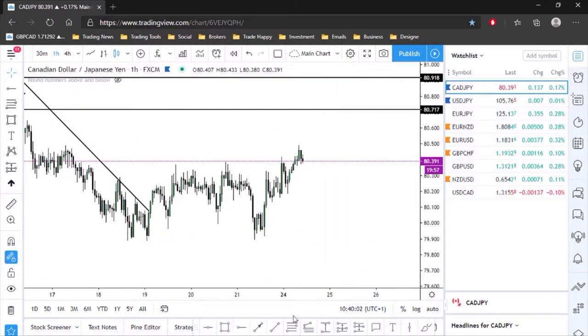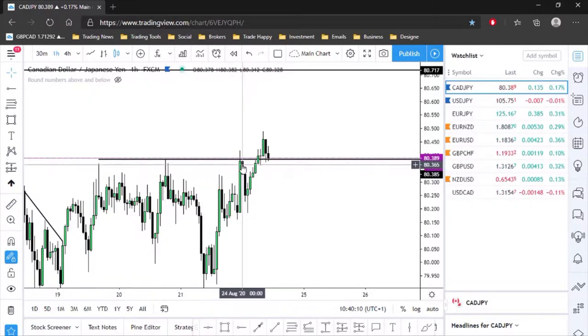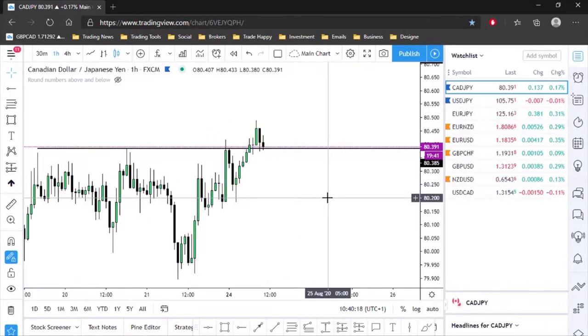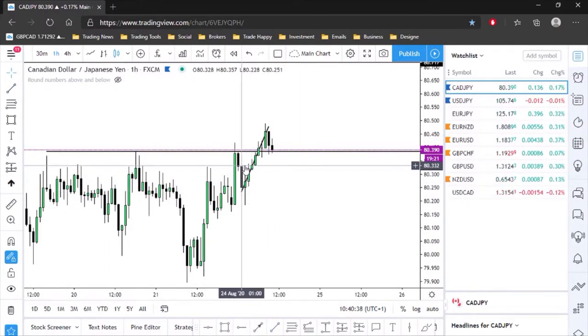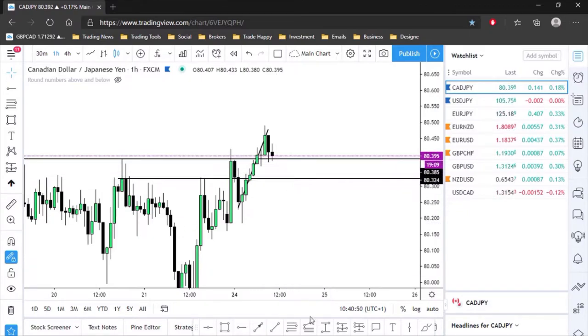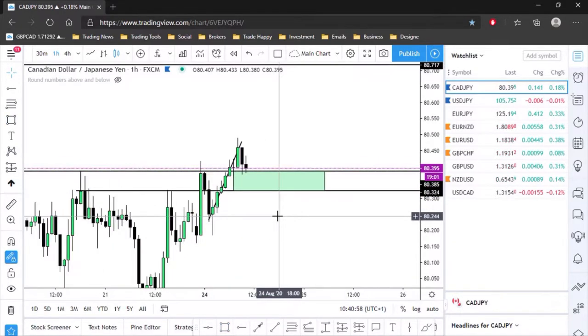Going down to the one-hour time frame — we can see this was a level we broke. We had a high test, high test, another test, and finally we broke through and we're pulling back into that level. I want to see a nice pullback. I'm looking at this move here and looking for the market to come in around the 50% mark, which lines up with this level right here.